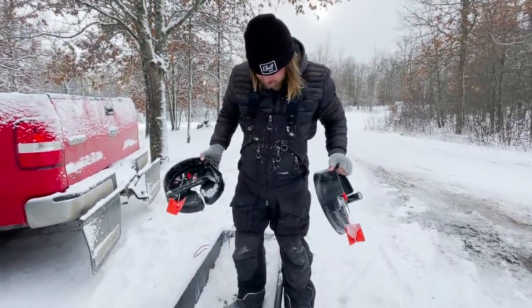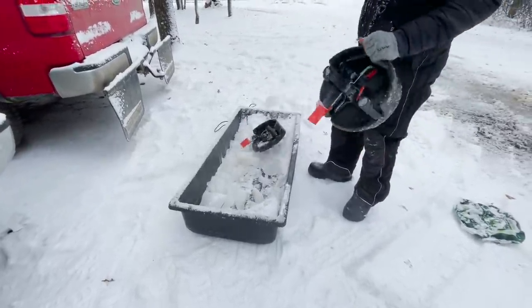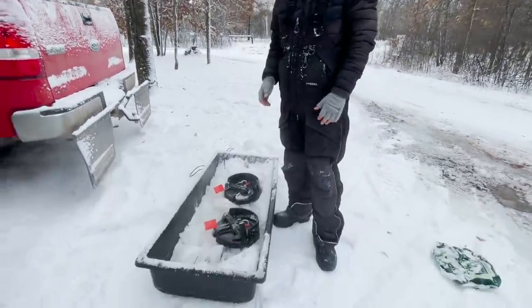Well, we had a nice storm in Minnesota, there's no doubt about that. Four inches of water and three inches of snow — that's awesome.